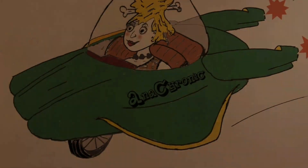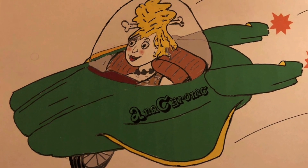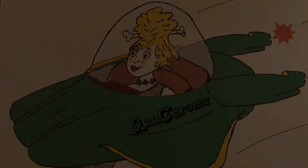Stay tuned for the first of the 10-part series: DC vs. Marvel, the 1960s, Battle of the Comic Book Values. Hi, comic book guys and gals. I'm Joe, and welcome to Anachronic Comics.